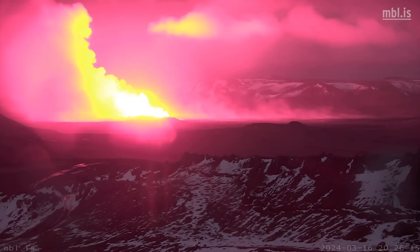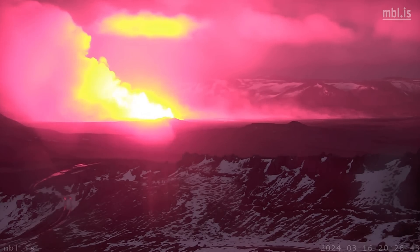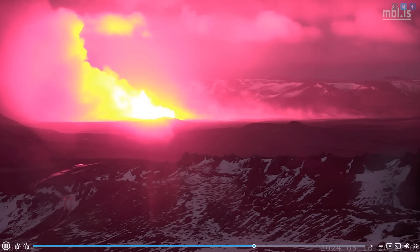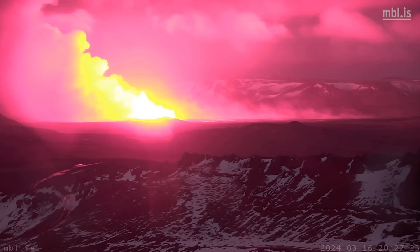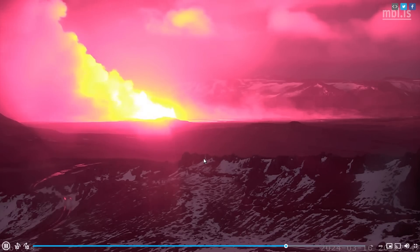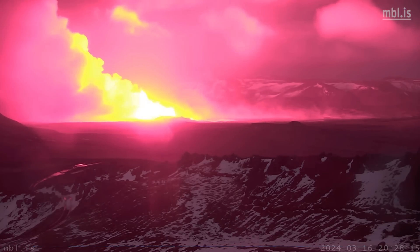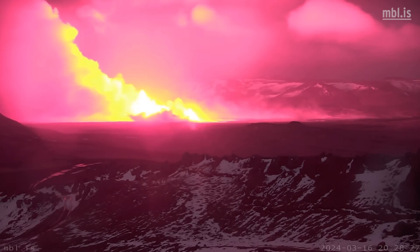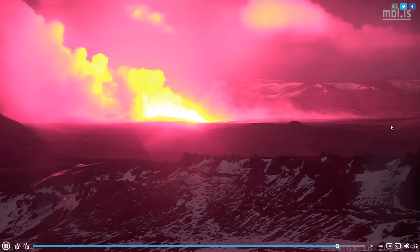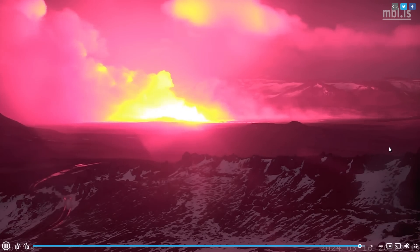Most likely, considering the size of the eruption, it will last a short time — one or two days perhaps. But it can cause significant damage. We already know that lava is moving towards Grindavík road and towards the Blue Lagoon, which is luckily protected by a big wall. Lava is also moving south towards Grindavík, which is also protected by a lava wall.